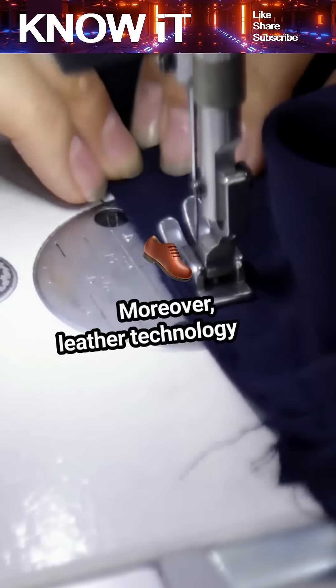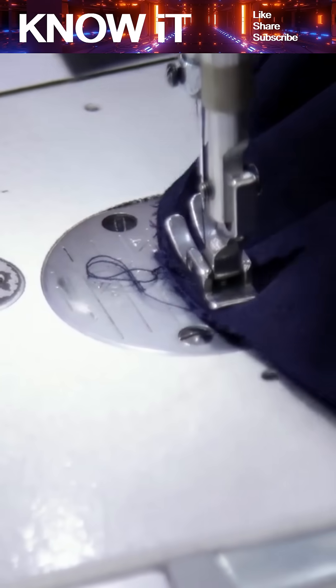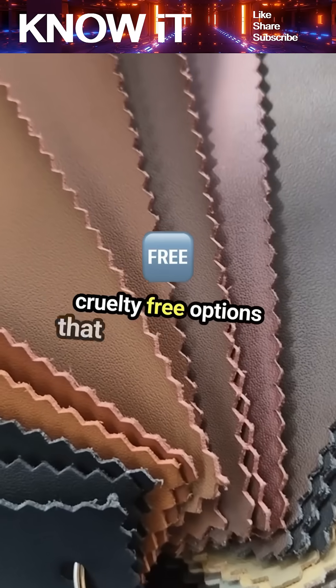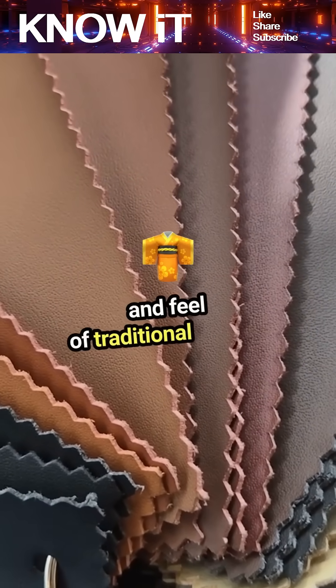Moreover, leather technology isn't limited to animal hides. Synthetic alternatives are on the rise, offering cruelty-free options that mimic the look and feel of traditional leather.